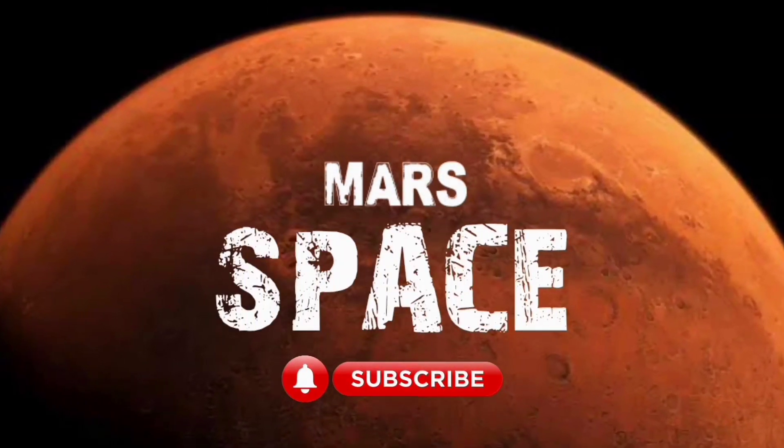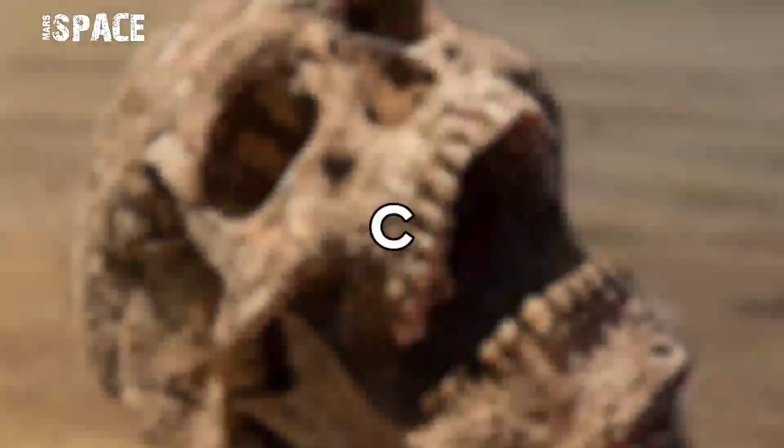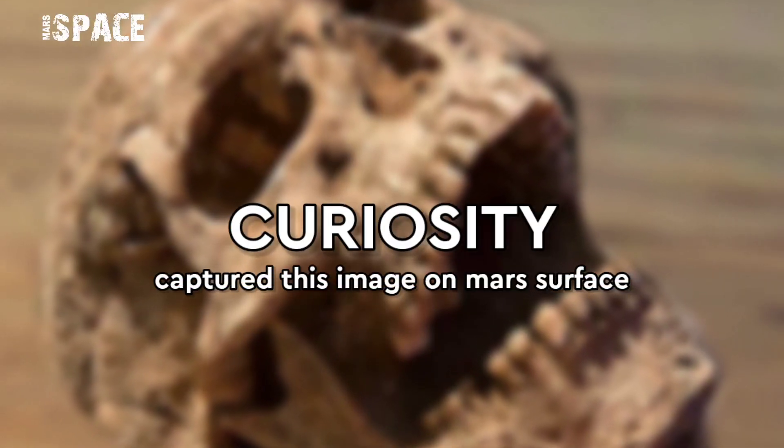Hello everyone, welcome back to our YouTube channel. Mars is best — if you are new, hit the bell, give us a thumbs up, and please watch till the end.